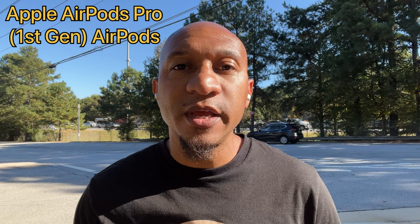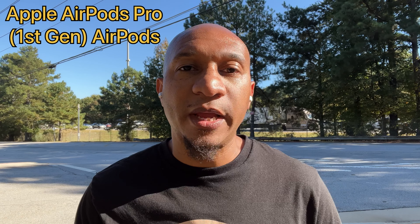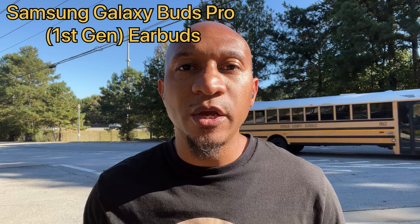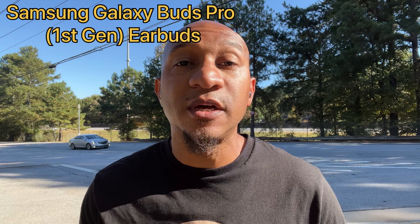You are now listening to the mic audio quality on the first-generation Apple AirPod Pro AirPods. As you can see, I am outdoors — I have an interstate right behind me, a very busy road, lots of wind noise, all types of sounds. This is what the mic audio quality would sound like in this situation on the first-generation Apple AirPod Pro AirPods.